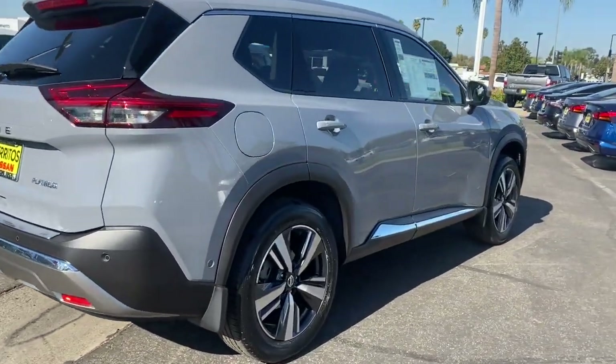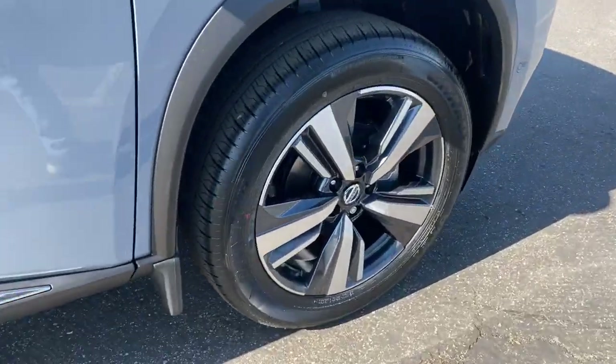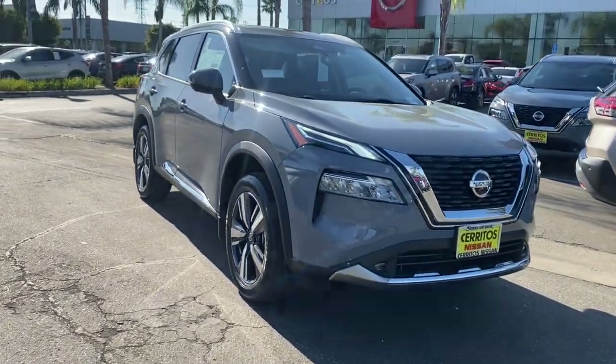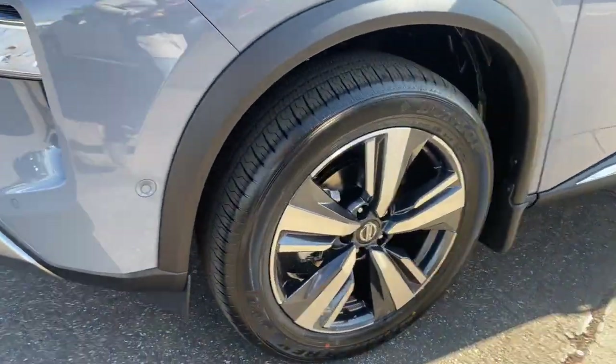The following are some of this vehicle's highlighted options: panoramic roof, navigation system, keyless entry, sun moonroof, premium sound system, power liftgate, satellite radio, power passenger seat, heated rear seat, fog lamps.